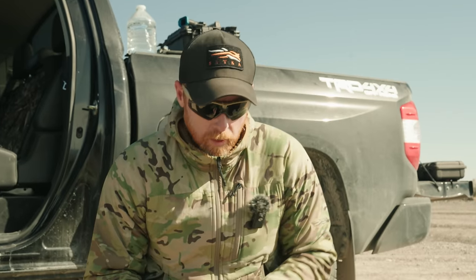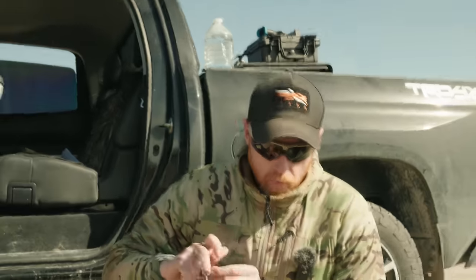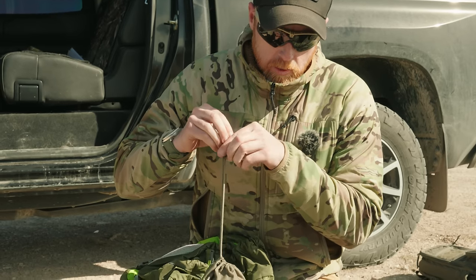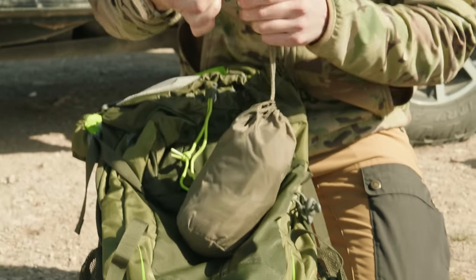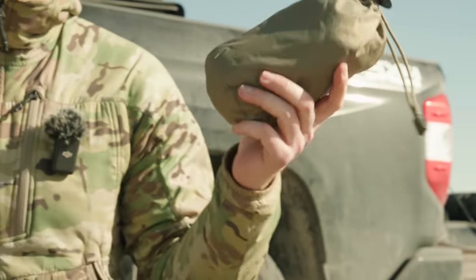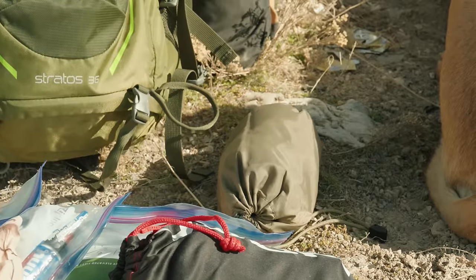A backup beanie and a backup pair of socks — if you can keep your feet and head warm, that goes a long way in this climate. These little pouches are from Eberlestock; I just like being able to compartmentalize my gear into separate sections.